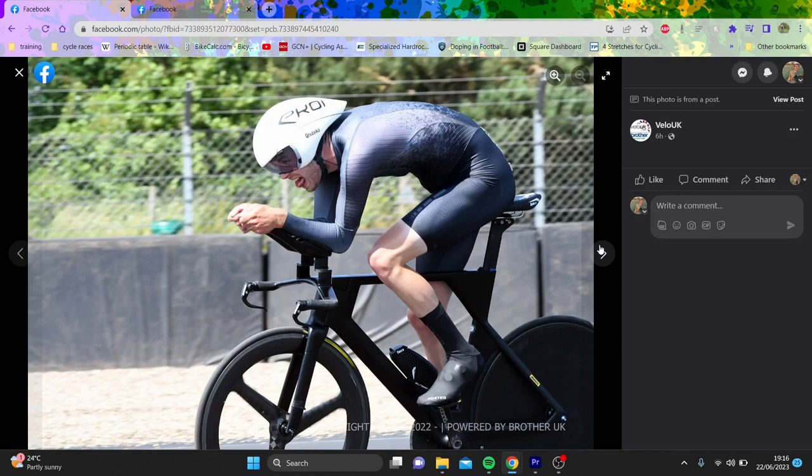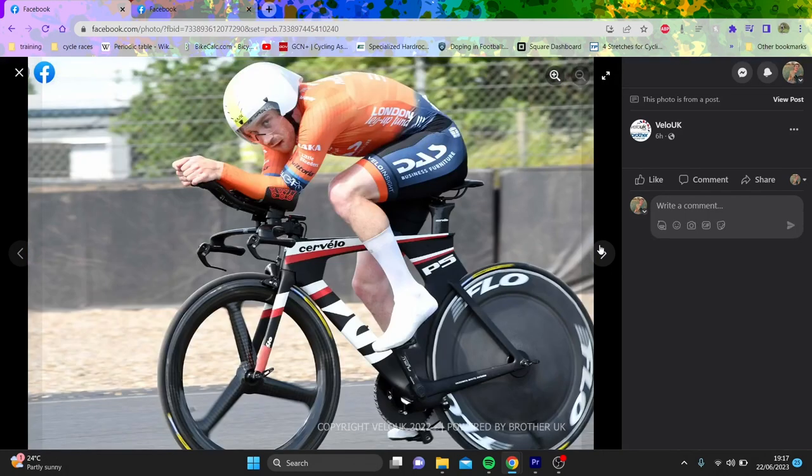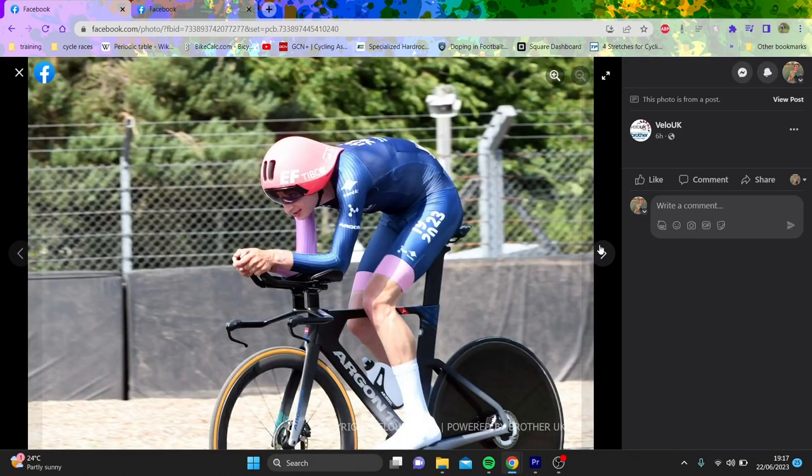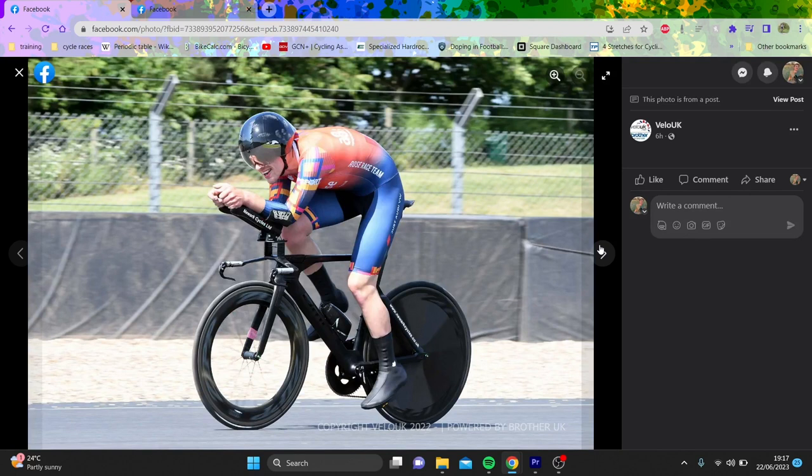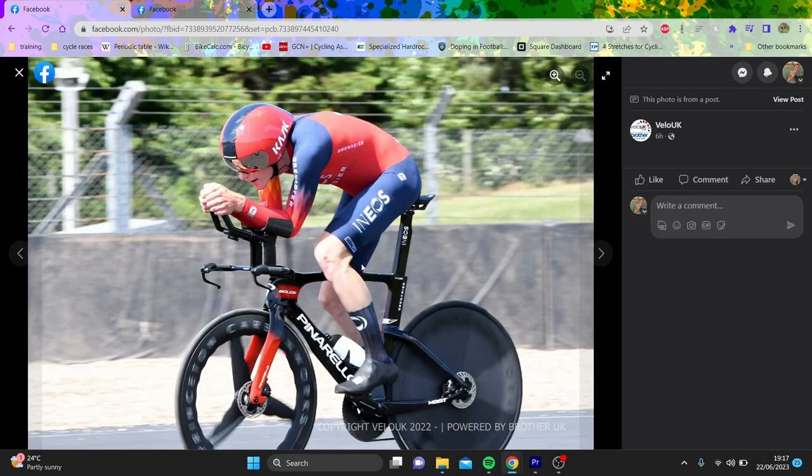Charlie Tanfield obviously strong because he's good on the track. Here are the first Ineos boys - I believe this is Connor Swift. Very nice setup - Princeton Carbon Works overring, running 64 teeth, which is what Josh Tarling said in his interview. No inner ring, no front derailleur - they're using a chain catcher mount, which is interesting. I've noticed more and more people going one-by, you just can't avoid it now.